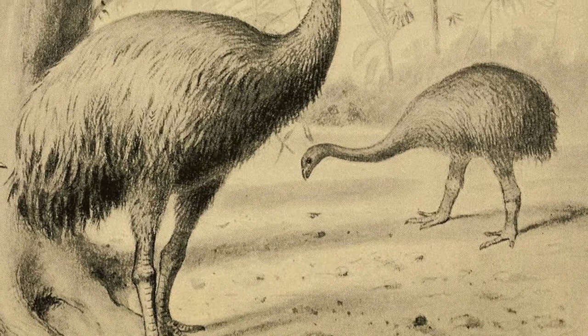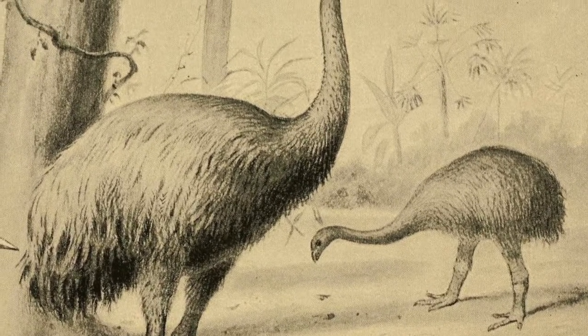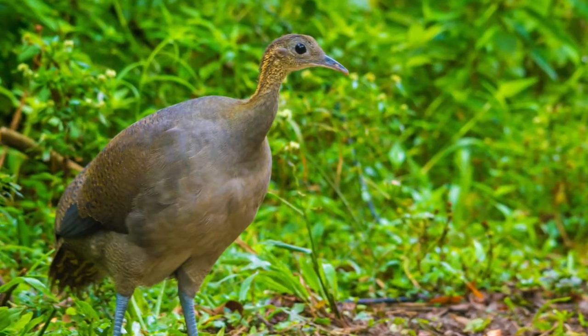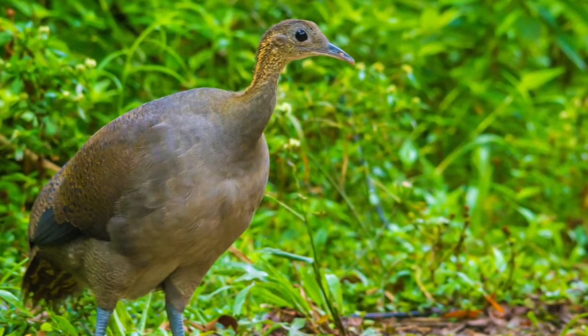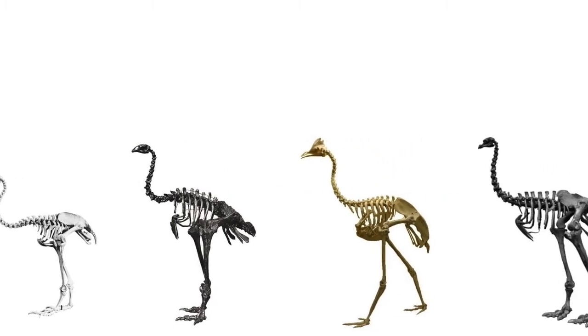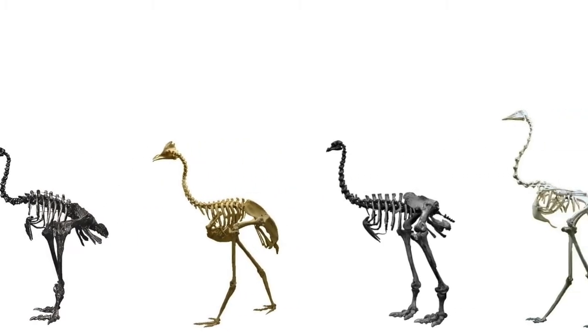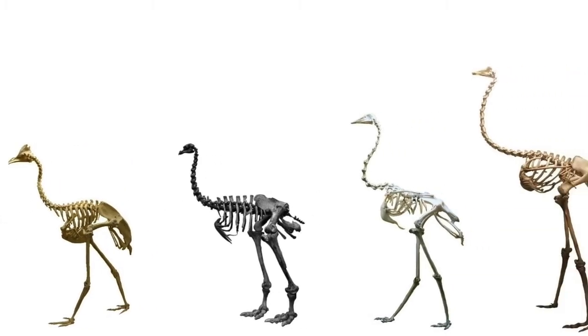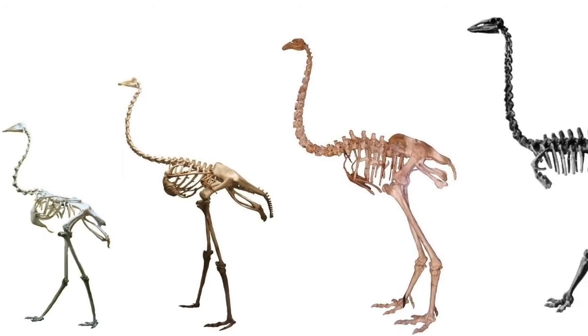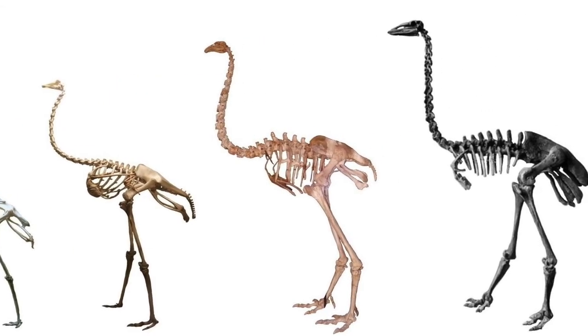So the South Island Giant Moa is the largest ratite, does not have any wings, but is most closely related to a small bird that can fly. How did that happen? Well, the large ratites have undergone something called convergent evolution, where they evolved similar body plans separately rather than inheriting them from a common ancestor. This helps explain why the moa looks more like an emu or an ostrich than its closer cousin, the tinamou.